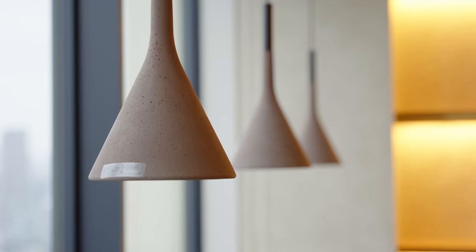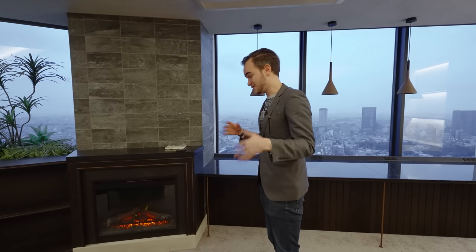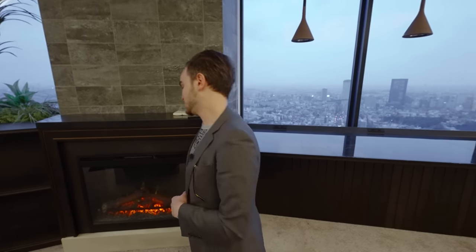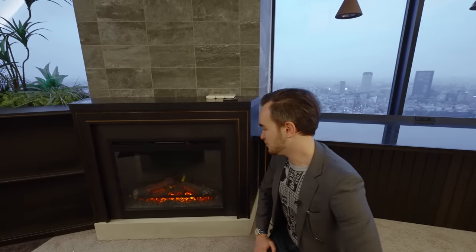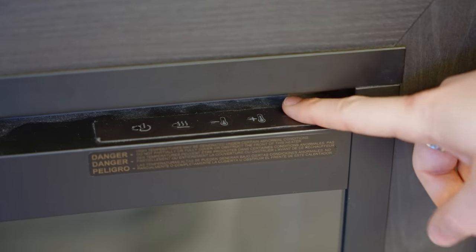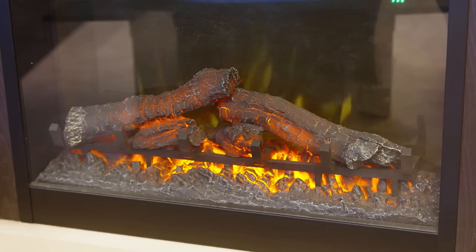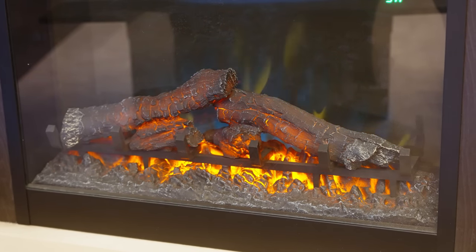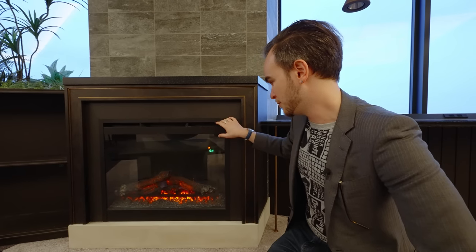One thing that the owner decided to leave in here after the previous tenant left is this guy right here, which is a little faux fireplace. It actually blows out hot air, which is pretty cool. But my favorite part is if you press this button right over here, you can actually change the color — so it's blue now, or you could do it in orange or red or a different kind of blue with some yellow. It's completely up to you.